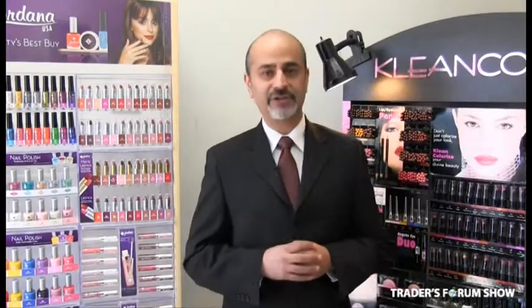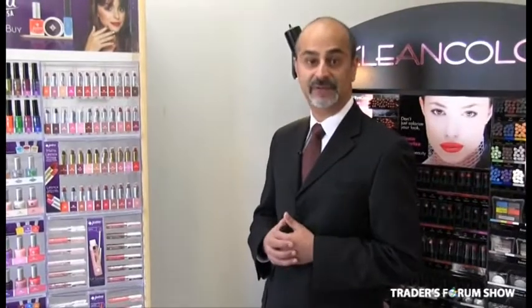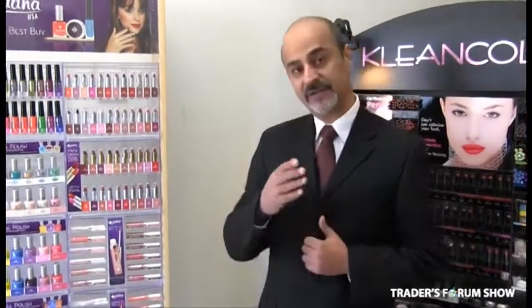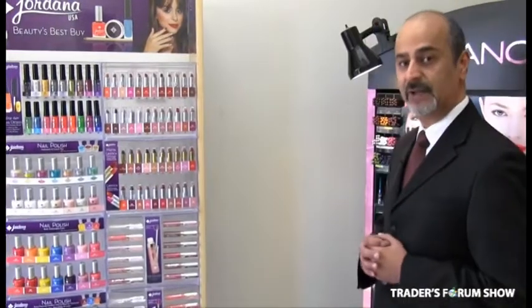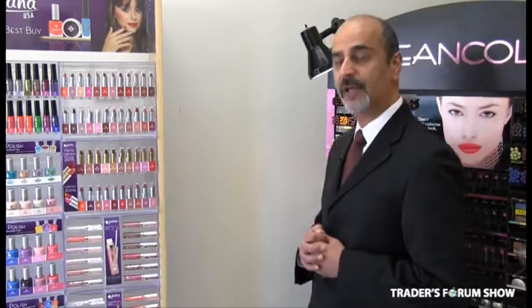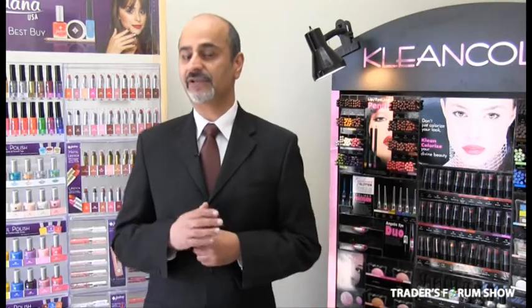We are at the Traders Forum show in May at the International Center near the airport. We are booth 100, so you can't miss us — we're right at the front. As an incentive for anybody who sees this video on the website or through the Traders Forum email program, we will be giving a 10% discount when you come to our show and buy one of these racks. Just mention the video to me or my sales reps at the show, and we'll give you 10% off your order.